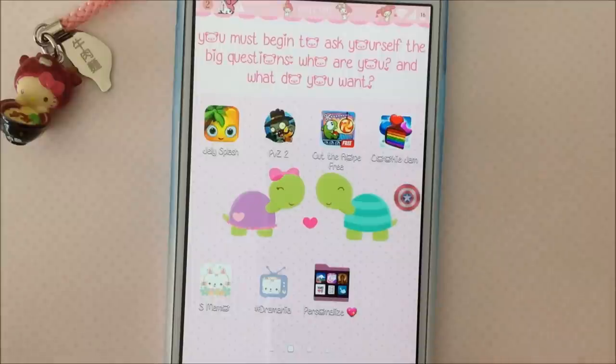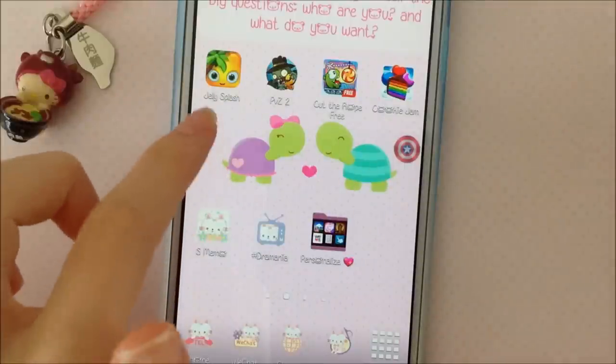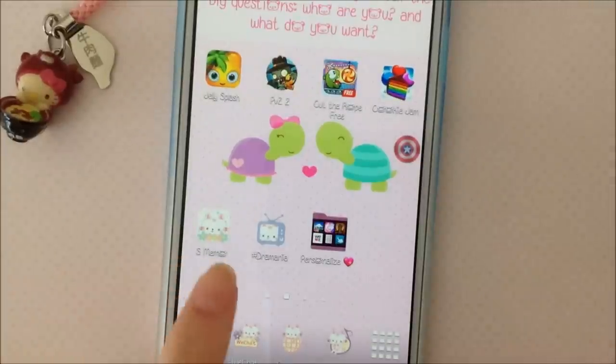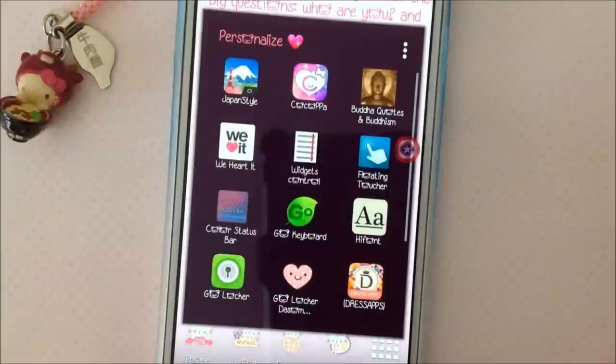If you know what TV show it's from, then you're pretty cool. Up in this row I have Jelly Splash, Plants vs. Zombies 2, Cut the Rope Free, and Cookie Jam. This is S-Memo, Dramania, and my Personalization Apps folder.